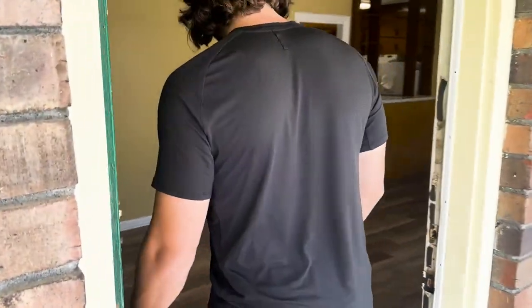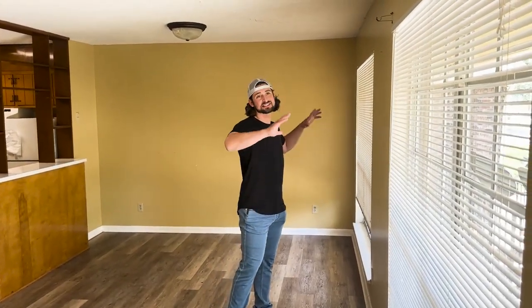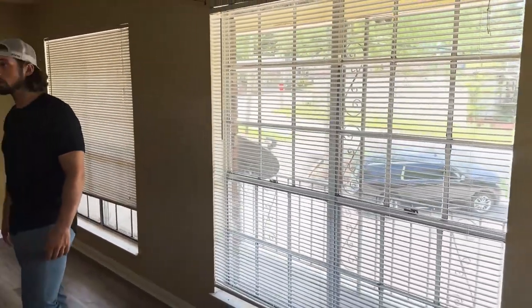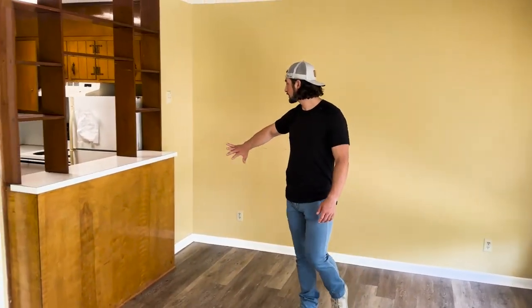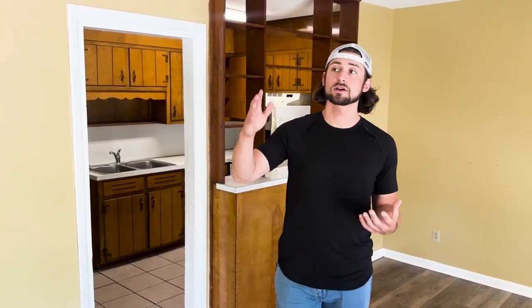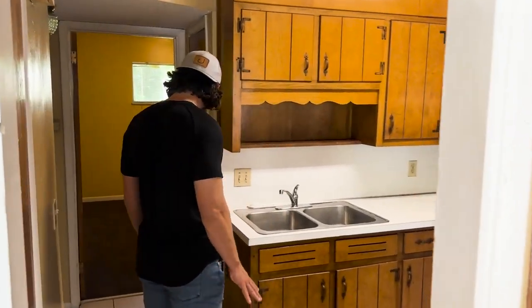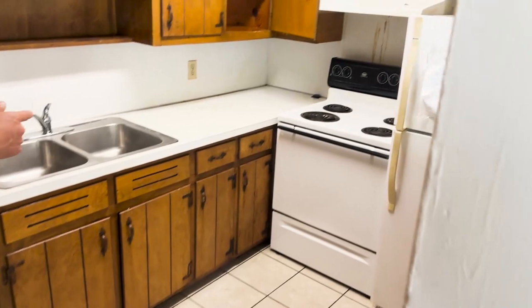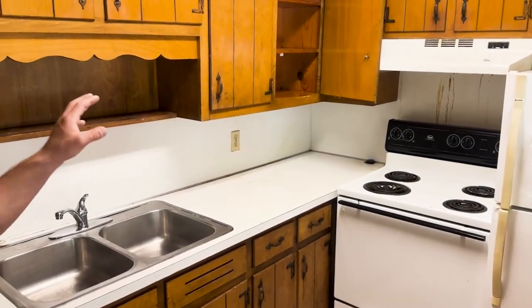Moving next door — this unit also has LVP and is in really good shape. We're going to take down all the nasty shades, clean up the trim, and do some paint touch-ups. There's flaking paint where furniture was in the corner. We're also going to take out the stove and most likely the refrigerator, clean the countertop, and put a new one on if we can't salvage it.